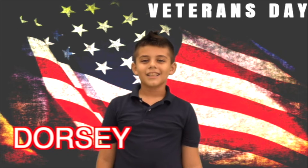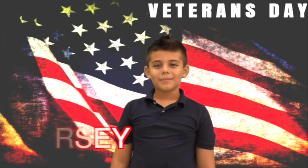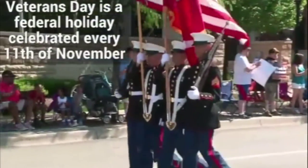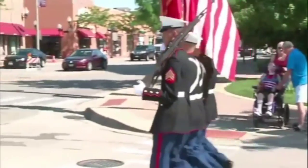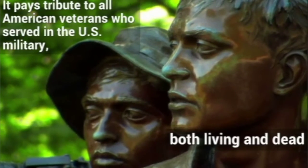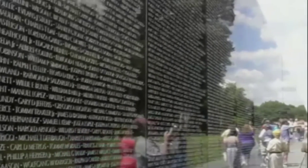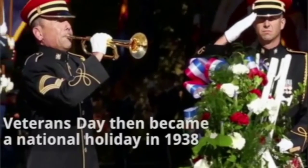Hi owls! Yesterday we didn't have school because it was Veterans Day. Veterans Day honors all members of the armed forces who fought and served this country valiantly. These brave Americans served and fought to protect us, to keep our country safe, and to preserve our way of life.